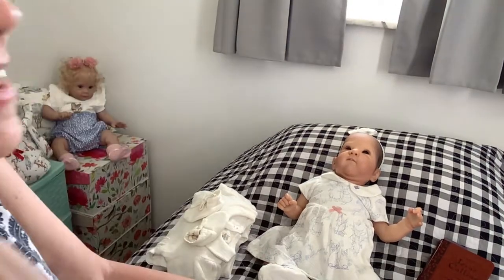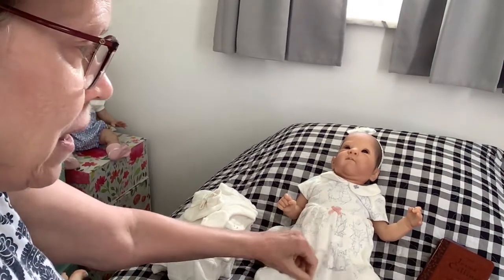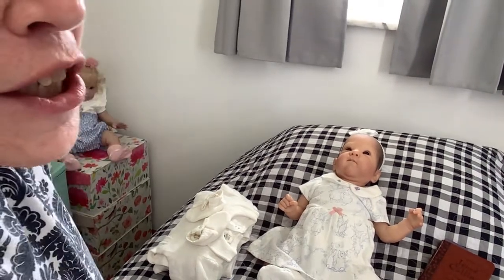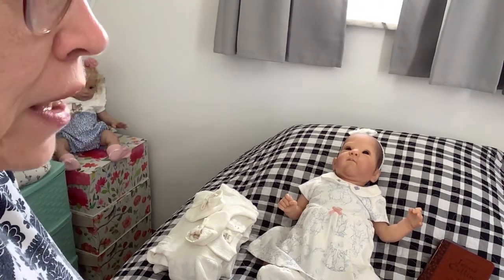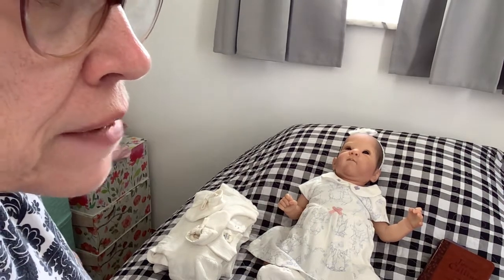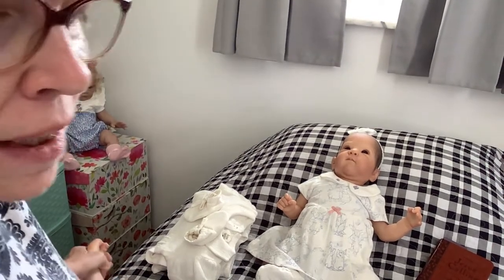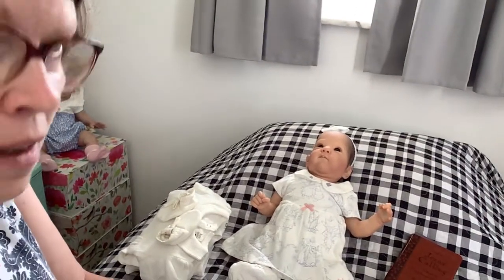Hi guys, this is Tammy. Today is Shara's 'We Wear Pink on Wednesday' and Shara is over at Reborn Living Dolls. I believe that's right — I'll definitely put it in the description.